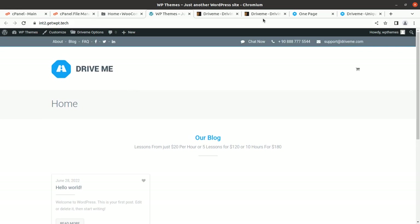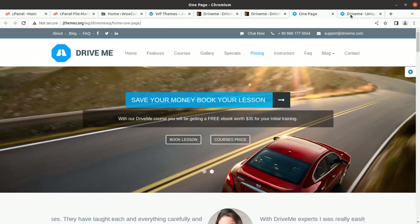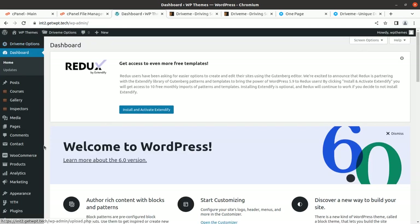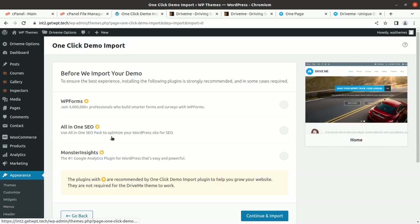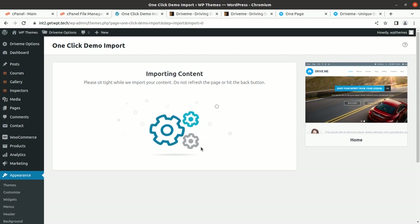We can proceed with importing content to make the website look like the demo. To do so, go to the dashboard, then Appearance, and find the Demo Data Import option. Click Import Demo Data, and on the next page you can continue past any optional plugin notices. This process can take up to five or ten minutes depending on your internet speed, server capacity, and connectivity with the developer server. Wait on this screen without refreshing or clicking.